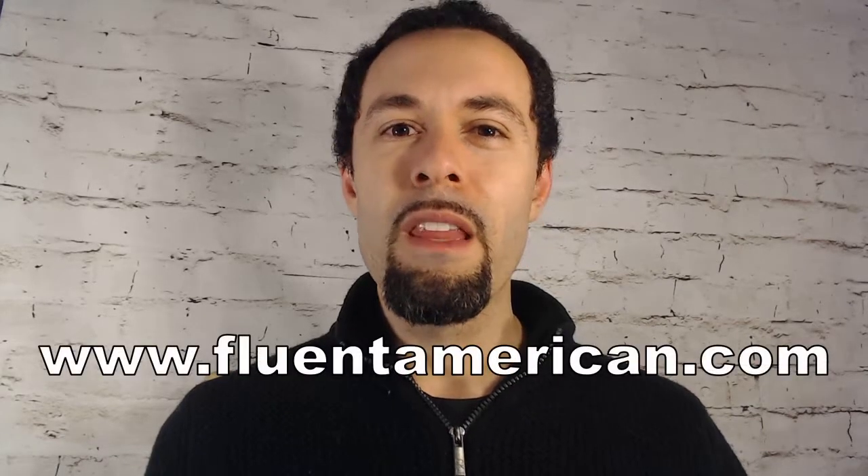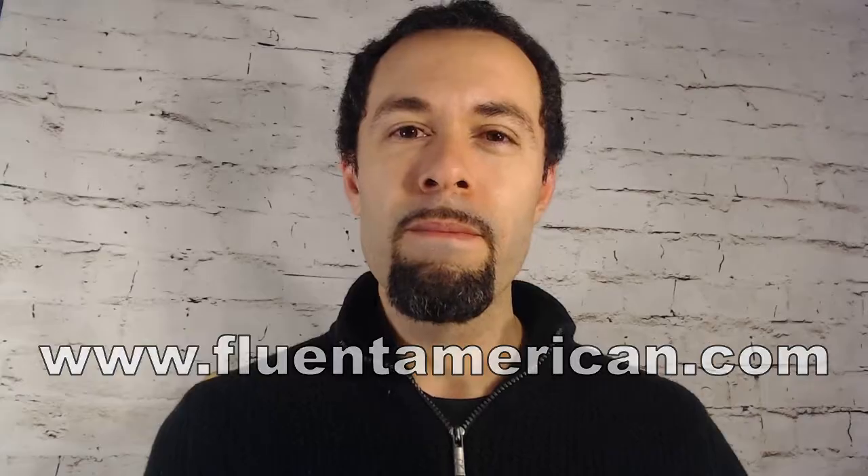All right, that concludes all of our practice sentences for today. As always, I encourage you to record yourself and repeat after me to compare. We'll go over these and more sounds next time. Also, be sure to check out our site at fluentamerican.com. Take care.